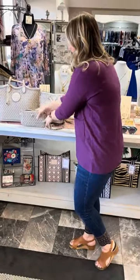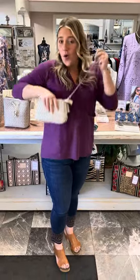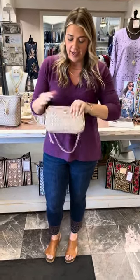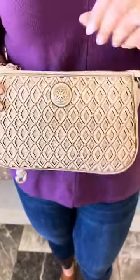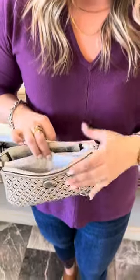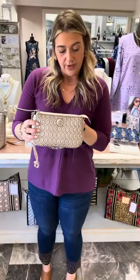This one just came in yesterday and is super cute as a shoulder bag, crossbody bag, or you can unhook the chain — which is beautiful, silver with a leather braiding going through it — and carry it as a little clutch for a nighttime bag. Very versatile. It has an outside pocket and an inside zipper pocket. This little bag is priced at $295.